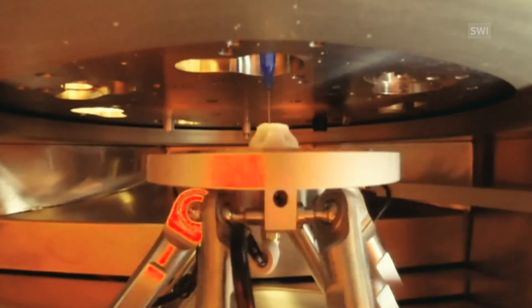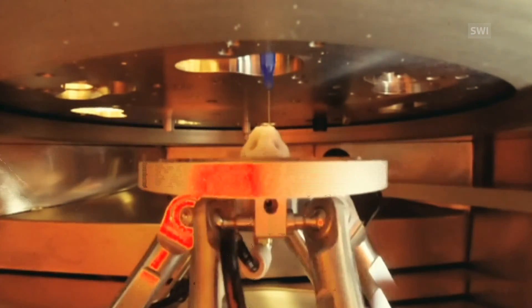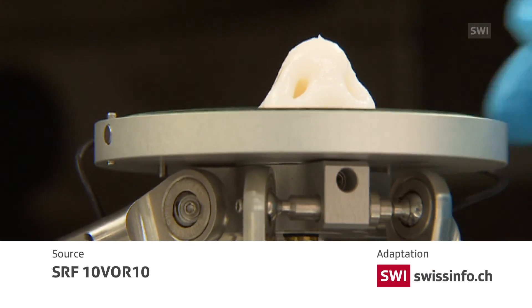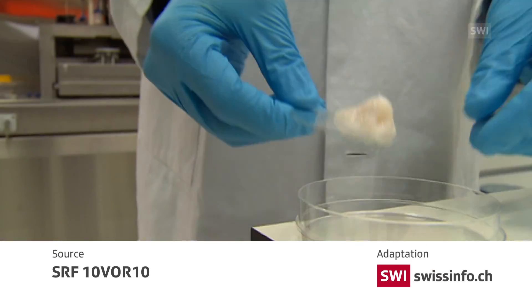There are big hopes for the future of 3D printing in medicine, but will they all be realised? Swiss researchers at least are hoping to be at the forefront of bioprinting research.